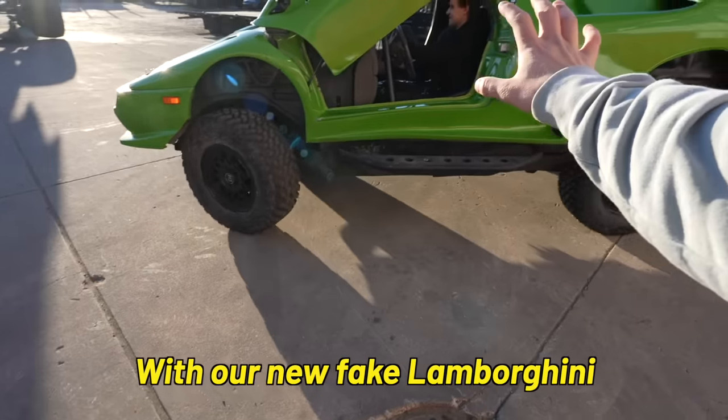The plan for today is heading down to St. George — about a four-hour drive — and we're gonna be pulling our original fake Lamborghini with our new fake Lamborghini. Probably a bad idea, but the only reason we really bought this thing is because it had towing capabilities, and we just thought it'd be nice to show off both Lamborghinis at once.